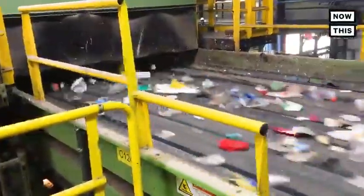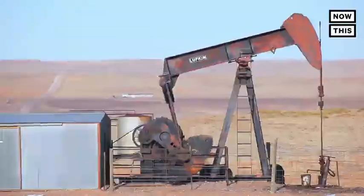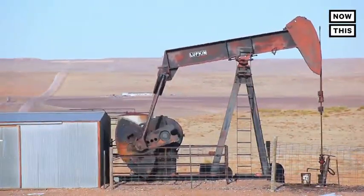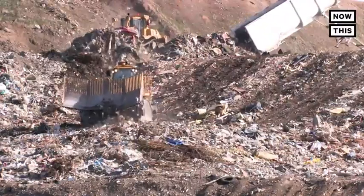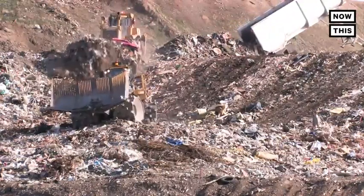You have to think about all this stuff as coming from the earth — natural resources, oil, and all these plastics. Once you put it in the trash, it's going to a landfill or an incinerator, and you're never going to use that material again. So it's super important, given our limited resources on this planet, to use these kinds of materials as much as we can in the best way possible.